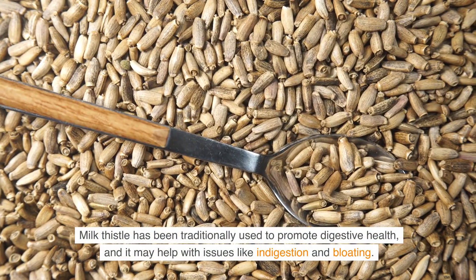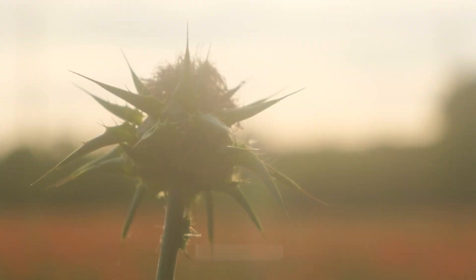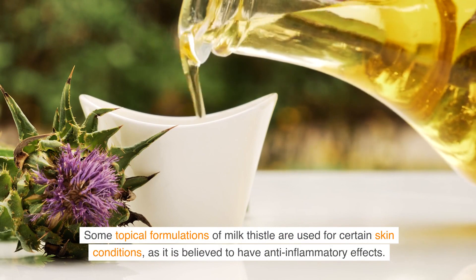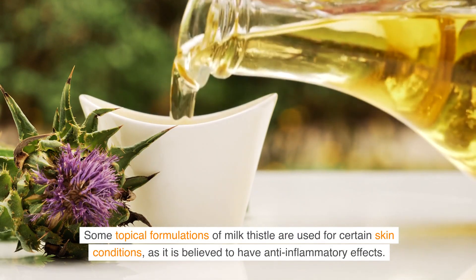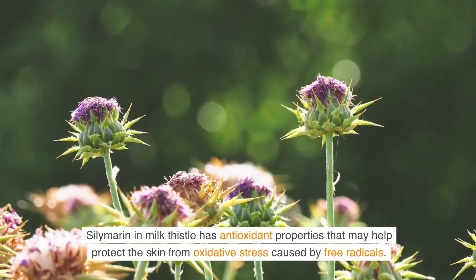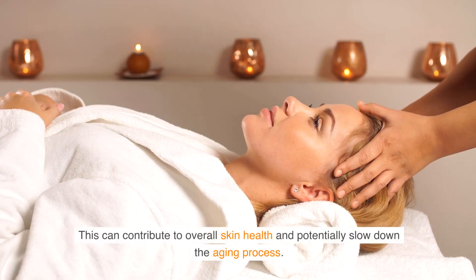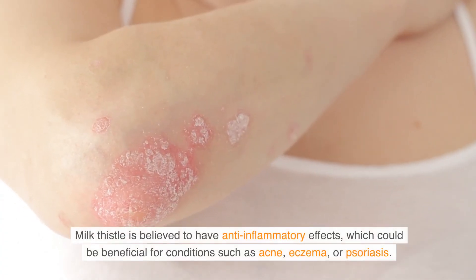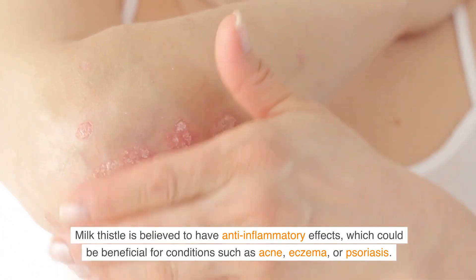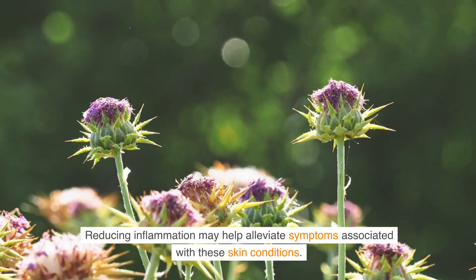Digestive health: Milk thistle has been traditionally used to promote digestive health, and it may help with issues like indigestion and bloating. Skin conditions: Some topical formulations of milk thistle are used for certain skin conditions, as it is believed to have anti-inflammatory effects. Silymarin's antioxidant properties may also help protect the skin from oxidative stress caused by free radicals, and its anti-inflammatory effects could benefit conditions such as acne, eczema, or psoriasis.